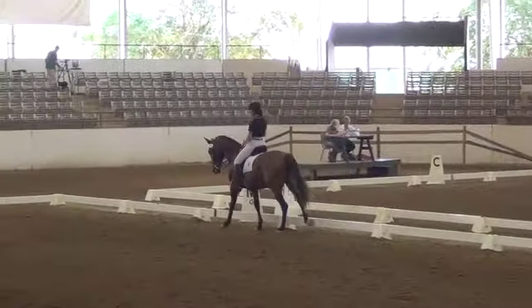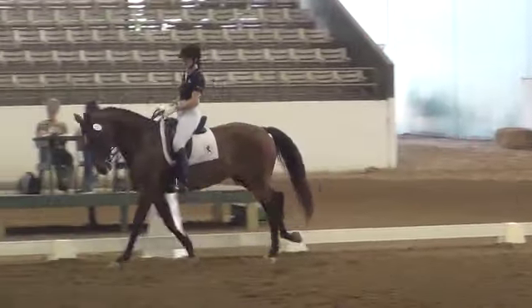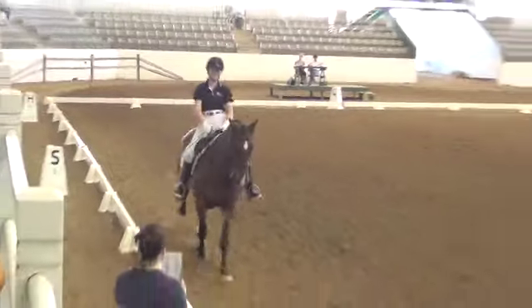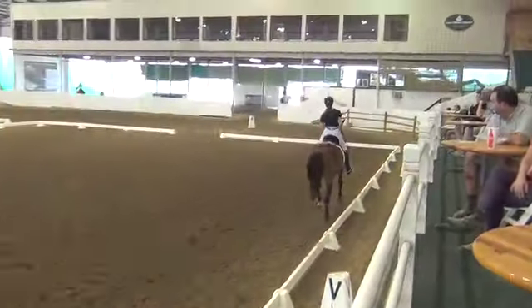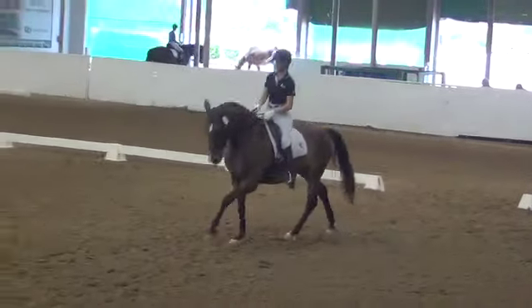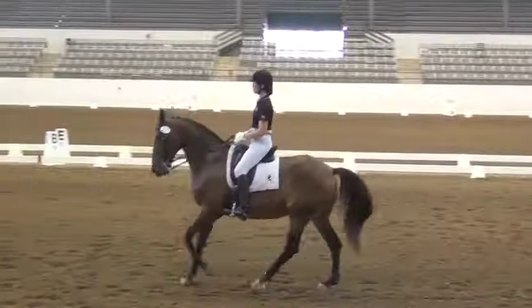H to K, extended canter. A to A, collective canter. A down the middle line, X, call to pirouette. Thank you.